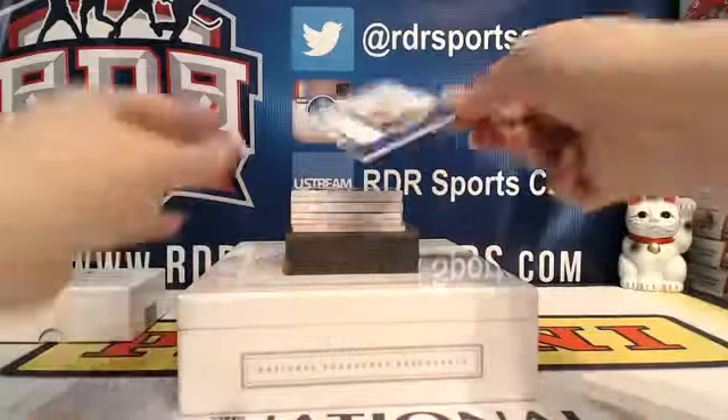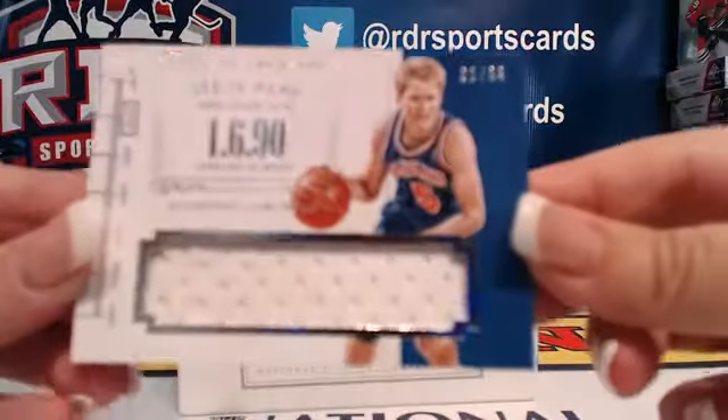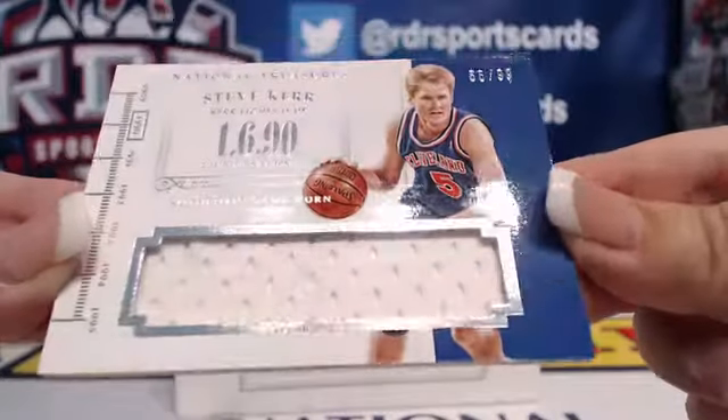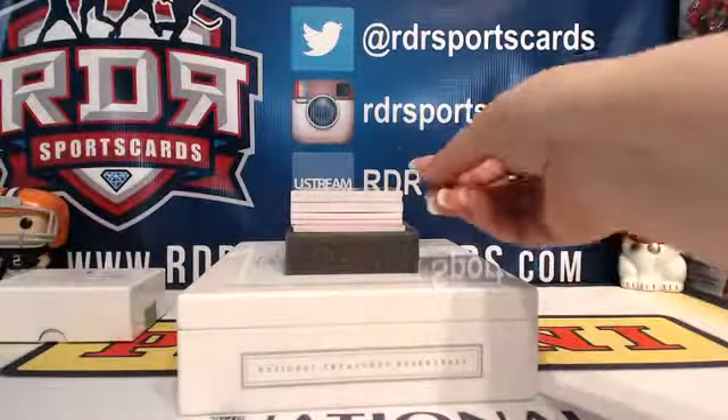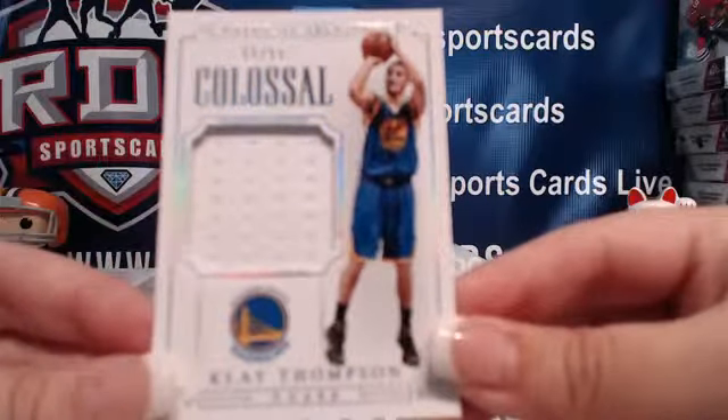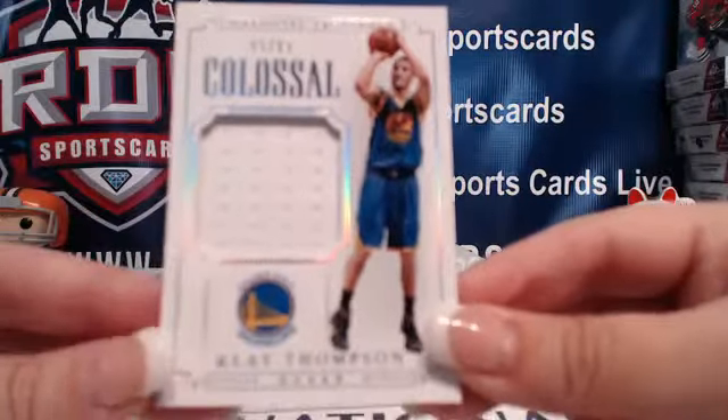Next, we got Steve Kerr for the Cavs, 66 out of 99. Colossal Patch — Clay Thompson. This one is numbered 65 out of 99 for the Golden State Warriors.